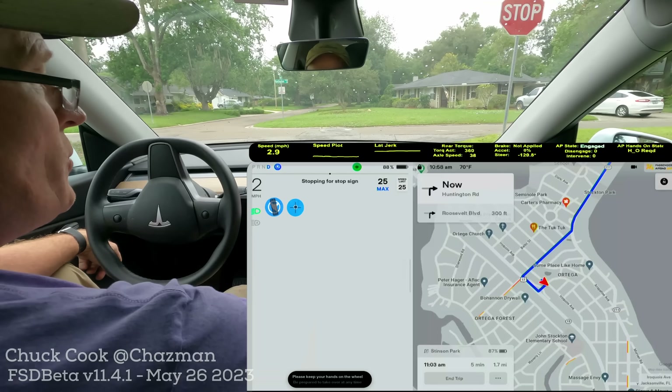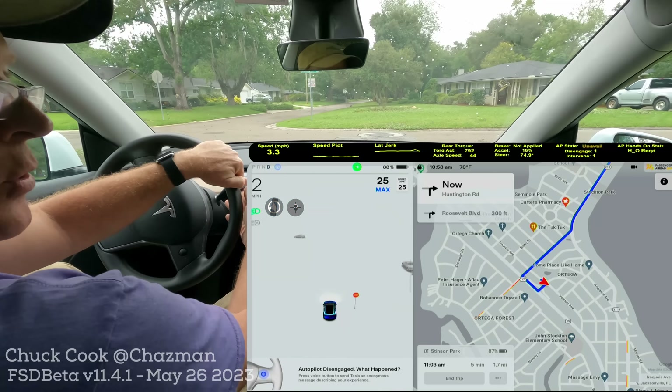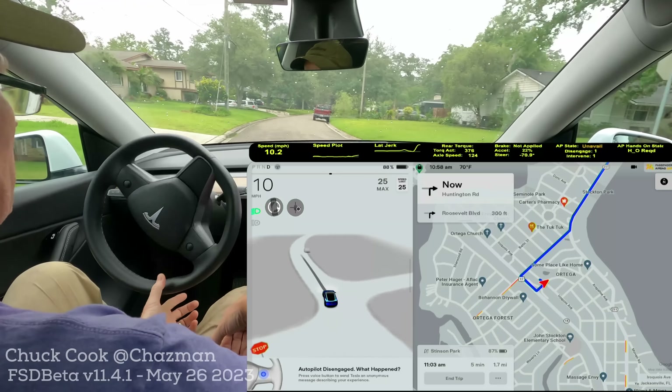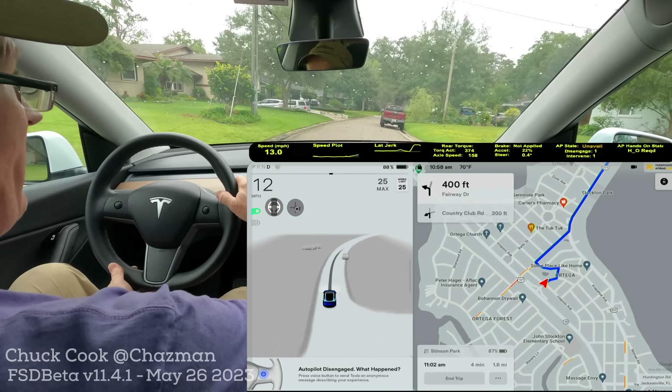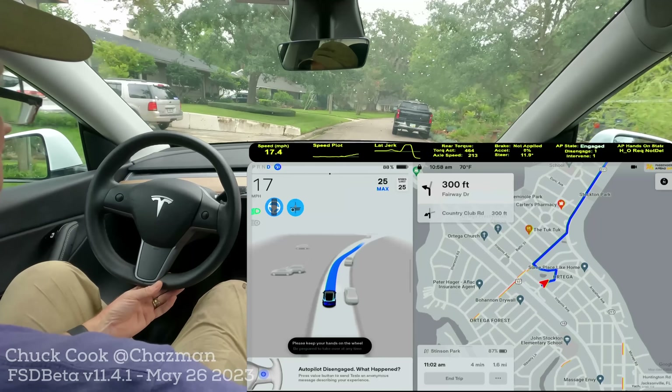I'm going to do a quick little drive here today. It's kind of cloudy, kind of rainy. I'm not going to test anything because I'm still on 11.4.1, and 11.4.1 still has the narrow roads issue.